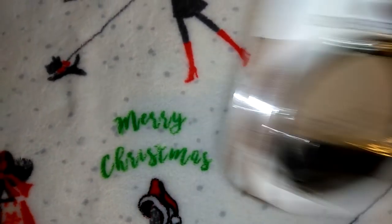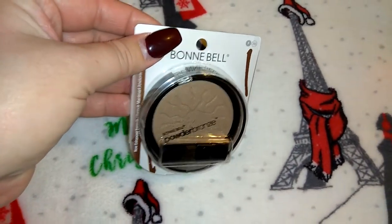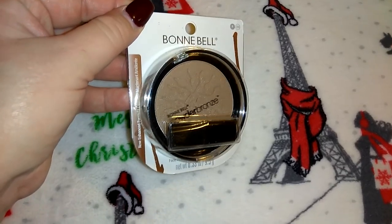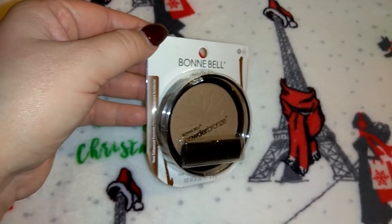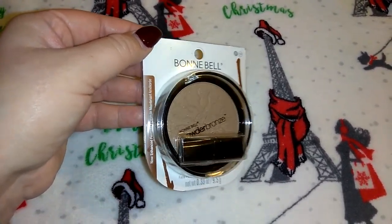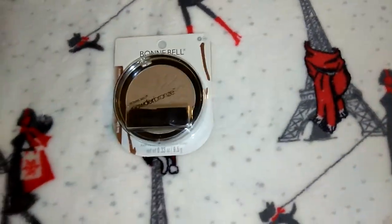Here is another Bonnie Bell product — this is the Bonnie Bell Powder Bronzer, 0.33 ounces. I think this looks really pretty. It's got a sun in the middle. I think I only picked up one or maybe two of the bronzers because they had just put them out and tons of it was already gone when I got to work.